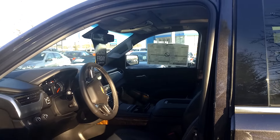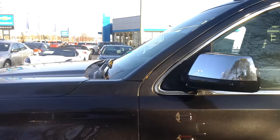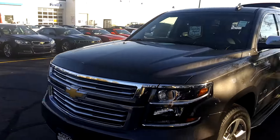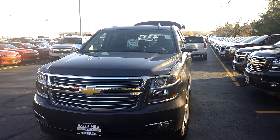We'd love to have you down here today to come take a look at it. My name is Joanne Blake — please ask for me when you arrive and I'll be more than happy to go over this beautiful vehicle with you in more detail. Thank you and have a great afternoon.